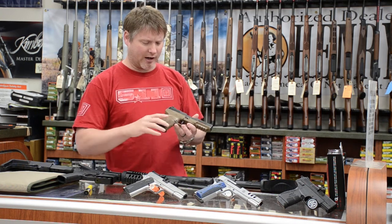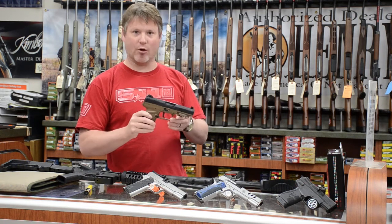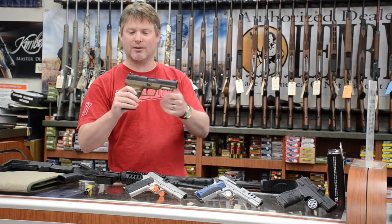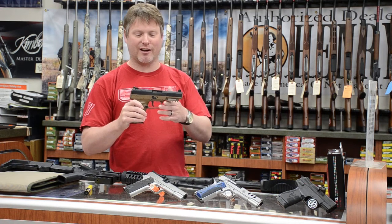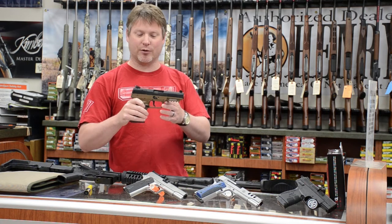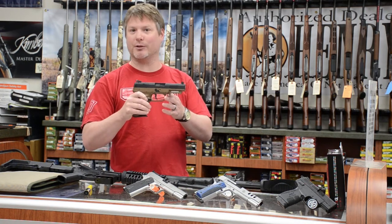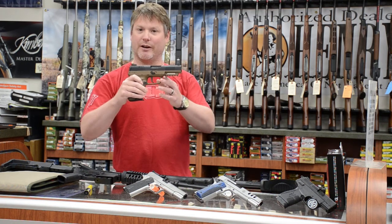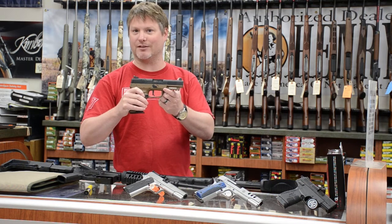They make them in desert tan and black, and they really don't weigh too much. They're equipped with a full rail for lasers or flashlights, and adjustable sights. Just a really cool, really fun gun. They're fairly expensive, but again, they're really tough to get. So if you've never seen one, or you want to stop by and handle one, remember if you've got a permit you're more than welcome. If you don't have a permit, you can talk to us about getting one. Come in and check out the new FN 5.7 in desert tan with three 10-round magazines here at the store.